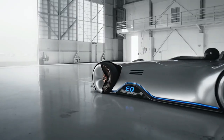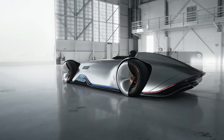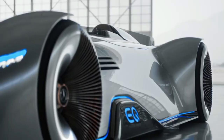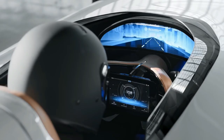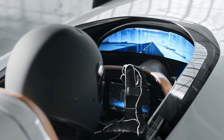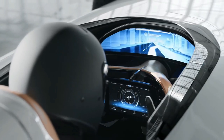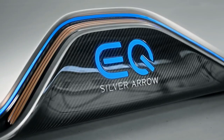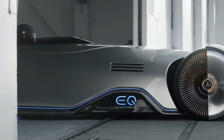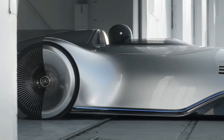The Mercedes Vision EQ Silver Arrow is a one-seater design that pays homage to the record-breaking 1937 W125, as well as the iconic Silver Arrow's iridescent silver paintwork. Despite the interior's classic, high-quality materials, the concept includes a touchscreen incorporated into the steering wheel and a curved panoramic screen with back-projection features. With the assistance of artificial intelligence, drivers may use the panoramic screen to compete in a virtual race against current or historic Silver Arrow racing vehicles.